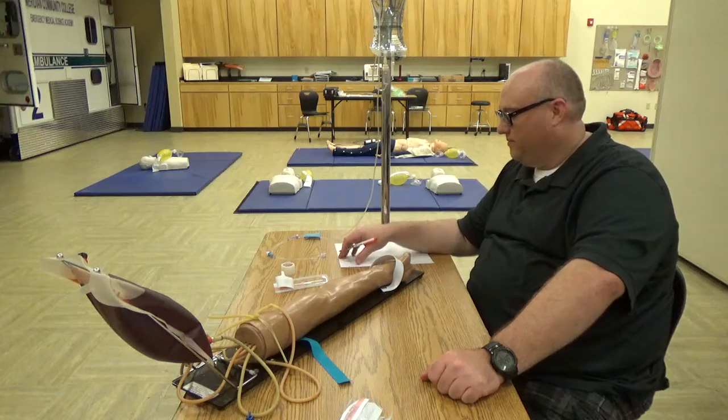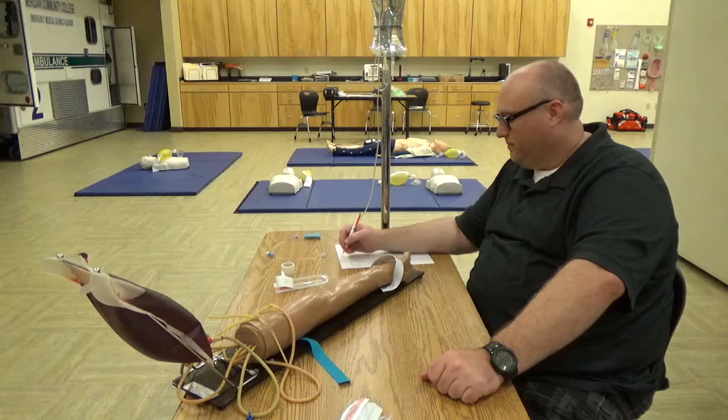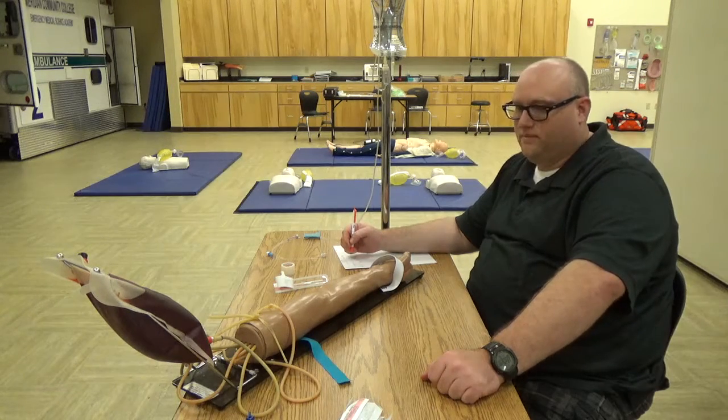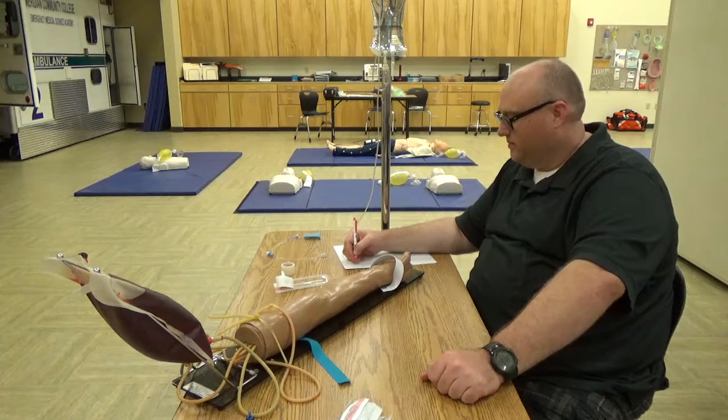Your patient is going to be a 54-year-old male, chief complaint chest pain, shortness of breath, and currently has a heart rate of 50 beats per minute. Per ACLS algorithm and your current protocols, you have been authorized to give 0.5 milligrams of atropine.